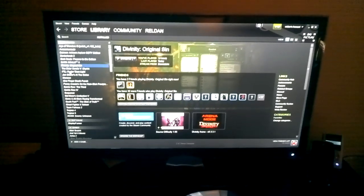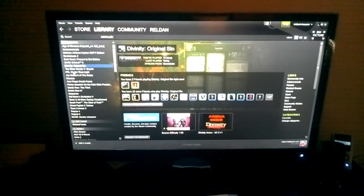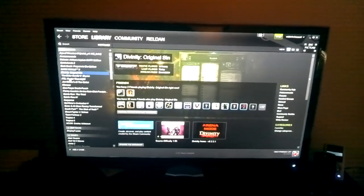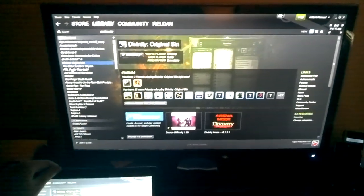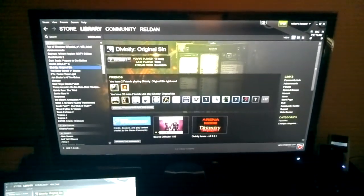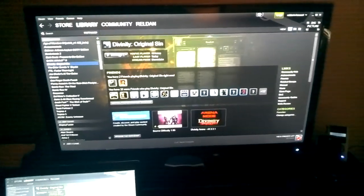Hello, my name is Reldan. I'm going to be doing a bit of a comparison between the quality of in-home streaming through Steam and GameStream, which is an NVIDIA solution that you can use if you have an NVIDIA graphics card and a NVIDIA Shield.